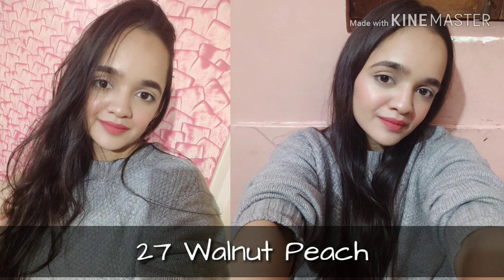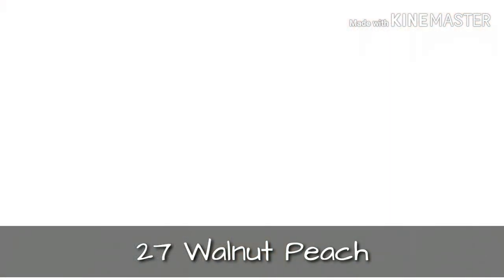And the last shade is 27 Walnut Peach. This is a bright terracotta shade.